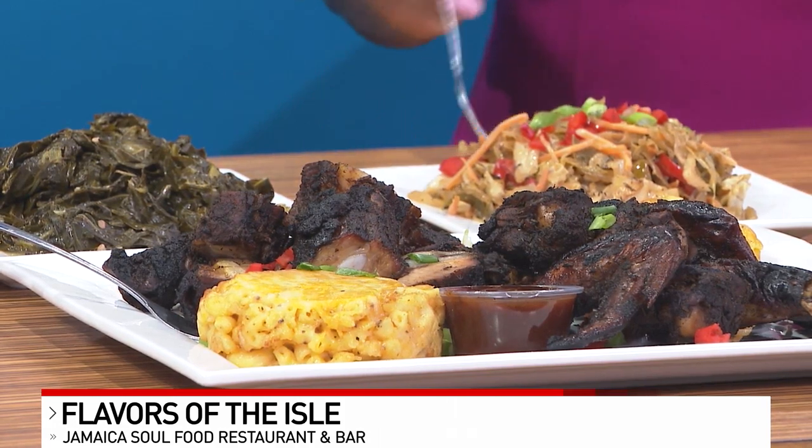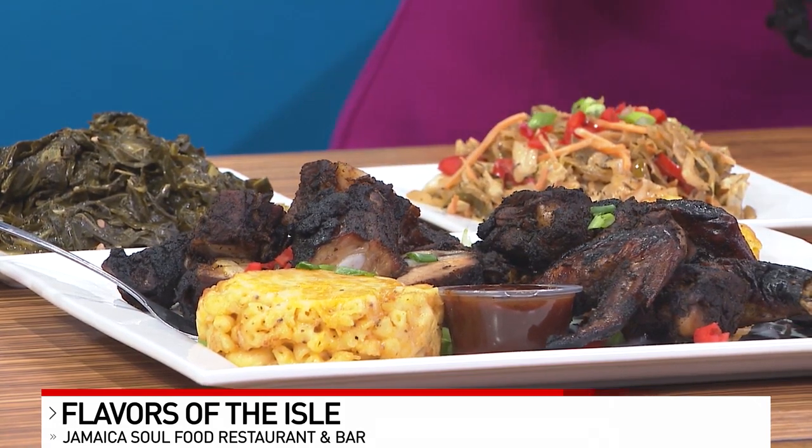Do you mind if I dig in just a little bit? Absolutely, dig in! So Flavors of the Isle is right across from Findlay Market — 1807 Elm Street, directly across from Findlay Market. We are in the yellow building. You can't miss us.